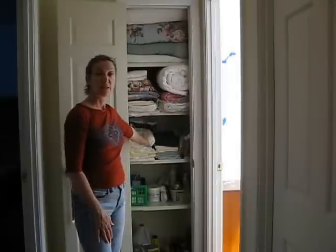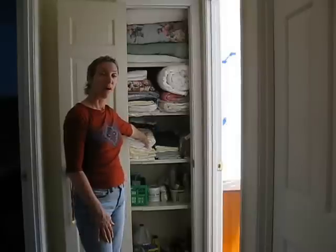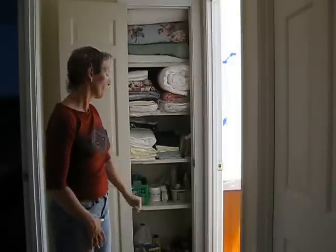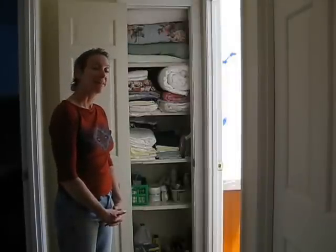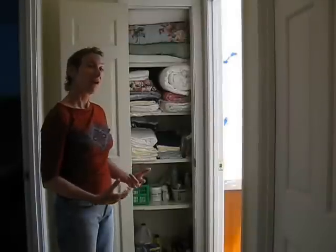The third shelf has sheets and pillowcases and some items that the homeowner needs to reach. The fourth shelf down has toiletries and some medical items, and then on the floor we have some cleaning supplies and some miscellaneous items. And that is how you organize a linen closet so that it's easy and simple for the client to use, easy for them to reach all of their items, and it's very functional.